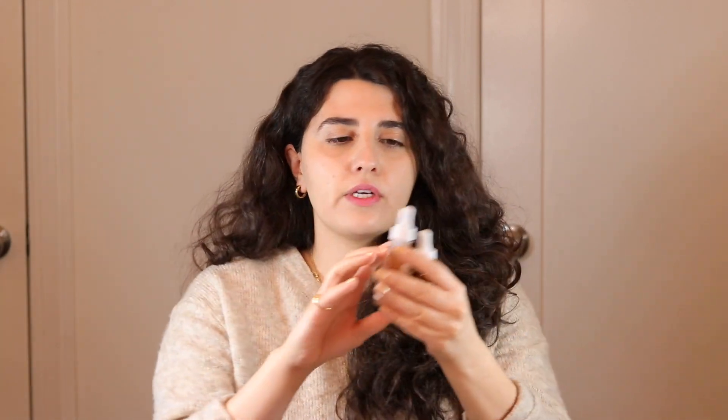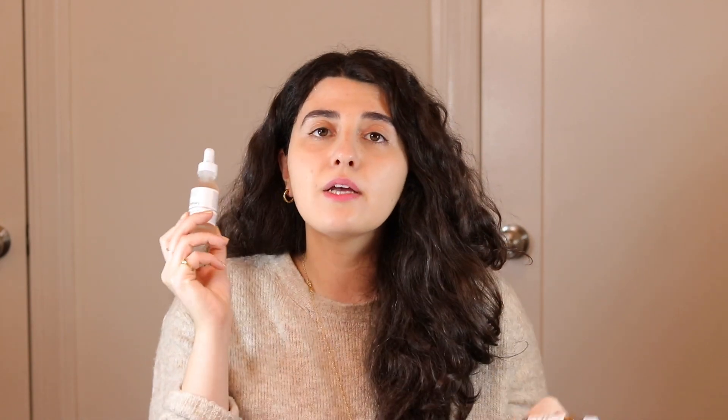This is the exciting part: I'm giving two people in my beauty community the chance to win all of these products. For the treatment portion, you have the choice between lactic acid or granactive retinoid. The rules are very simple: subscribe to my YouTube channel and leave a comment discussing your current routine or which products you're most excited about. Most importantly, please state which treatment-based serum you want — lactic acid or granactive retinoid — so I can pick one winner for each. This giveaway is open internationally. You have one week from today to enter, and it's one entry per person.